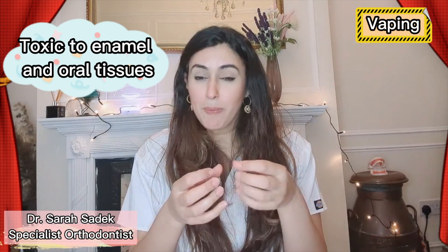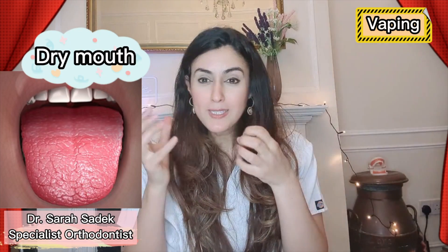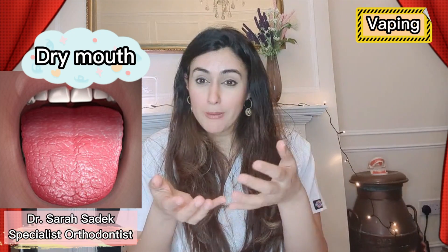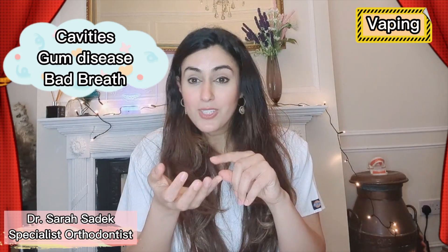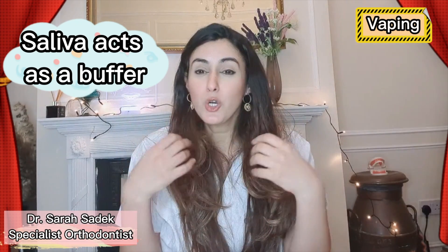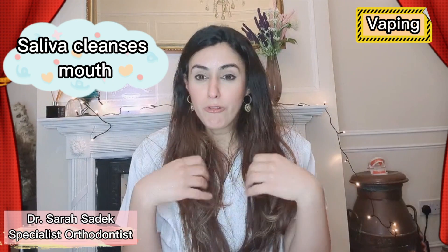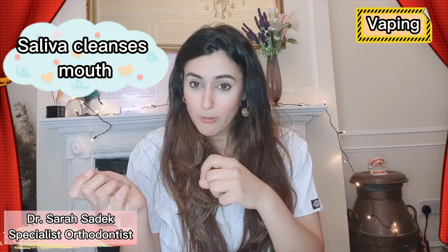In addition to this, PG attracts water — it's what we call a hygroscopic product. This means water from your mouth bonds to the PG, leaving your mouth dry, which causes something called xerostomia, or dry mouth. Dry mouth has been linked to other conditions such as oral cavities, gum disease and halitosis, or bad breath. Saliva in your mouth almost acts as a bath, constantly rinsing your mouth, clearing away bacteria, clearing away food debris, refreshing your mouth. And if you have a reduction in saliva production then it can cause all of these problems.